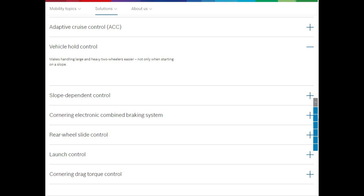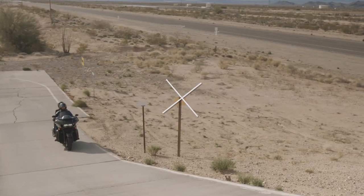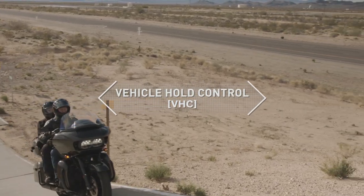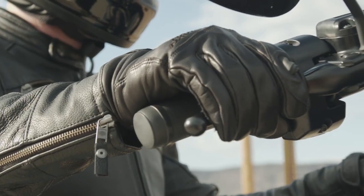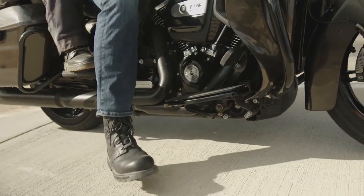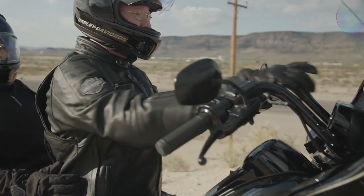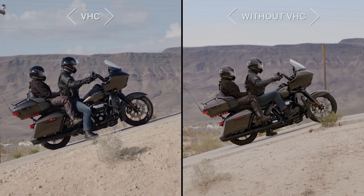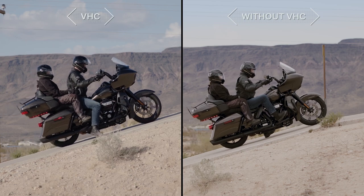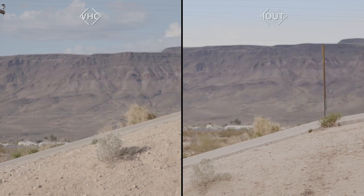Next we have vehicle hold control, which makes handling large and heavy two-wheelers easier not only when starting on a slope. Taking off with a heavy motorcycle on a slope can make it difficult to coordinate the brake, throttle and clutch. Activated by a firm application of the front or rear brake after stopping, vehicle hold control applies and holds rear brake pressure after the rider has released the brakes, letting the rider focus on balance and control to ride away smoothly.